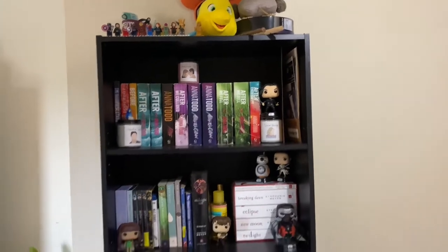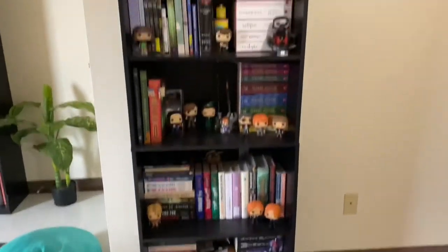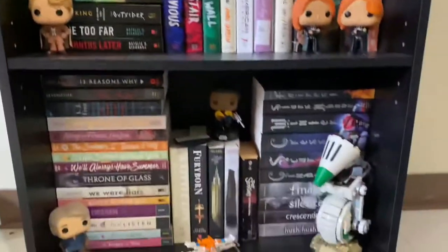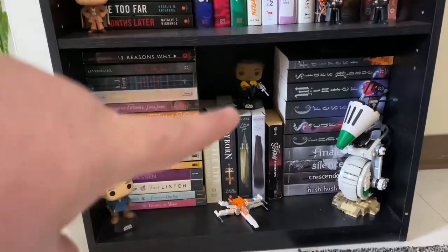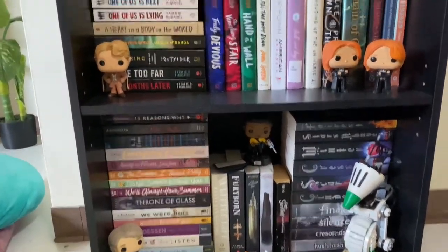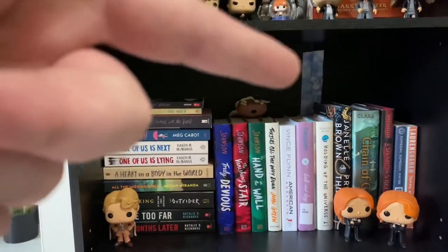We're gonna start off with my single shelf, starting from the bottom because it's just the quickest way. These are just books I've read, books I haven't read — just a mixture of books I needed to put somewhere. I've got my Han Solo, Lando back there, and a big Dio which is my brother's but he keeps it here. My Baby Yoda AirPod case. I definitely broke the bookshelf.